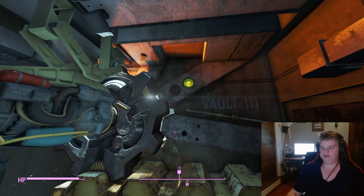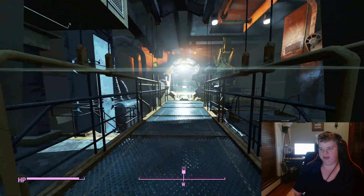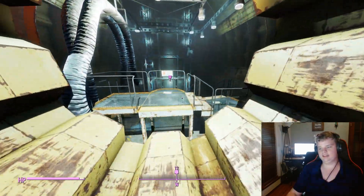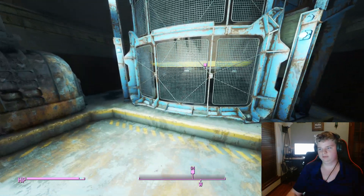That right there is what we call Breaking Bad — it's like that one episode of Breaking Bad where the fly was stuck in the vault. The fly had to leave the vault, but unlike us it was killed by Walter White and Jesse Pinkman.